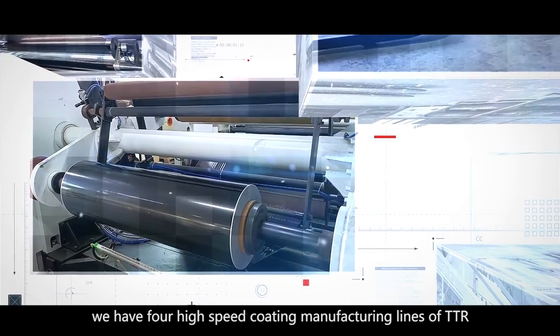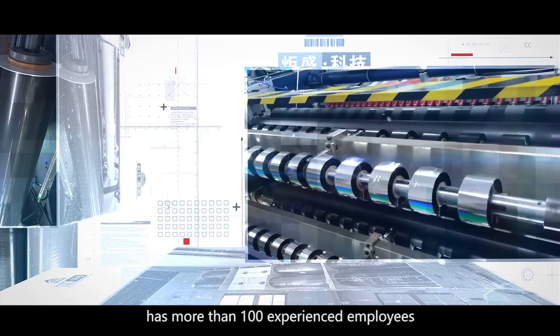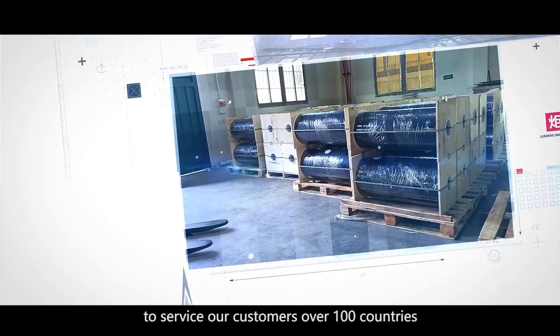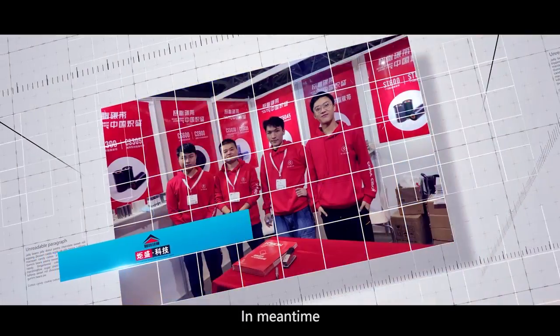So far, we have four high-speed coating manufacturing lines of TTR, and seven-speed machines, with more than 100 experienced employees to service our customers in over 100 countries and regions throughout the world.